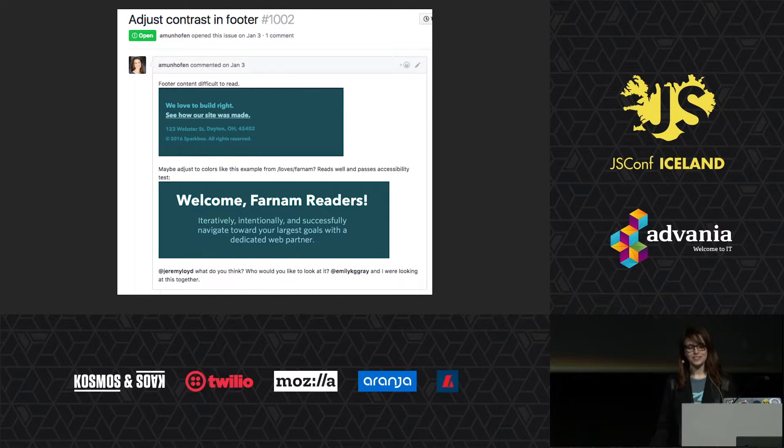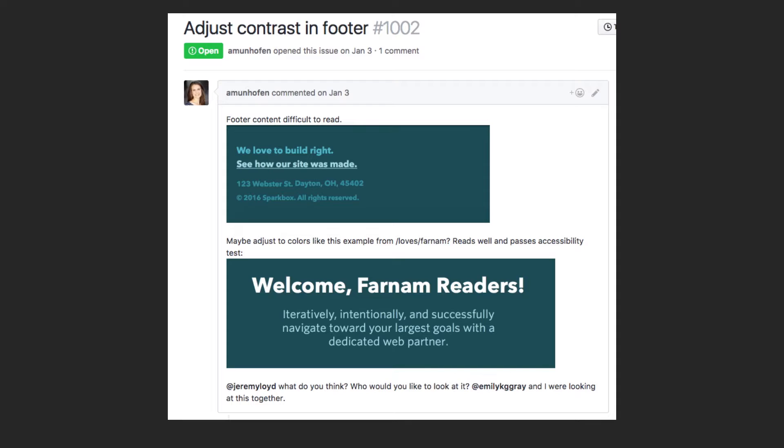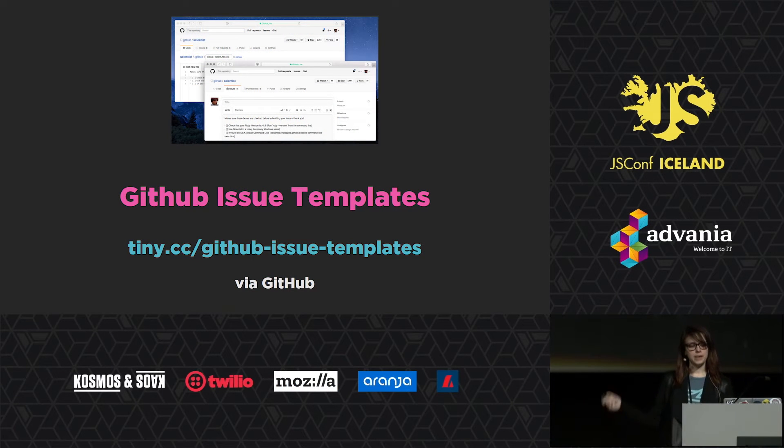Stories should include the requirements of the work and potentially a solution if you have one in mind. A story or issue doesn't need to be overly complicated, but it should be easy to understand. A well-written story makes for clear requirements when it comes time to do a PR, and this leads to my very first tool recommendation. This one is GitHub exclusive, but I'm sure there's something similar on other platforms. GitHub issue templates and PR templates allow you to add a markdown file to your root directory to outline the issue process.